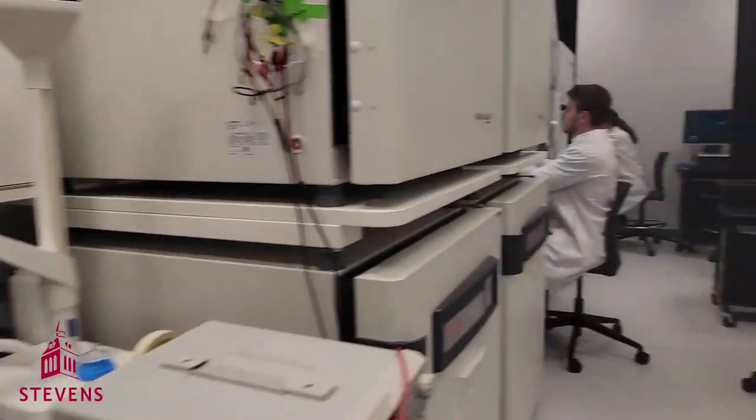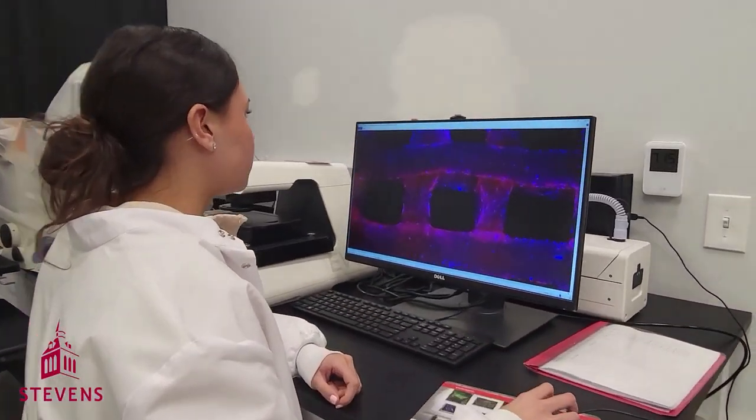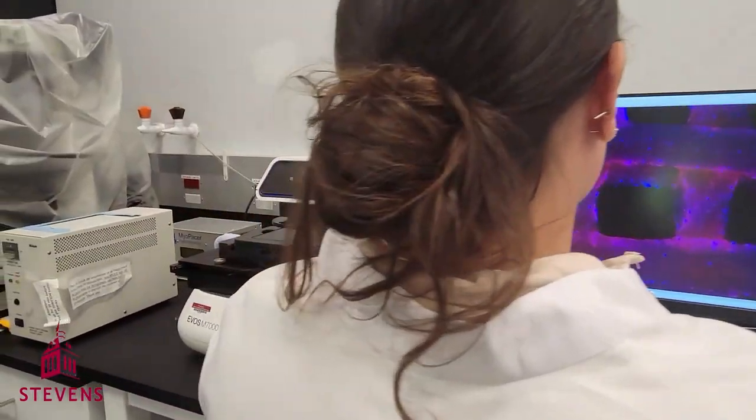In the other half of the room, we have the EVOS. This is a unique microscope that enables us to live image cells.